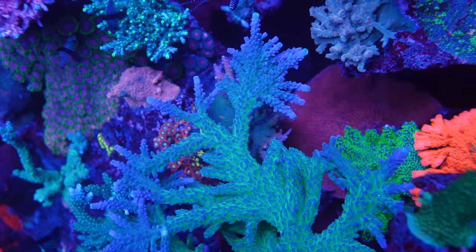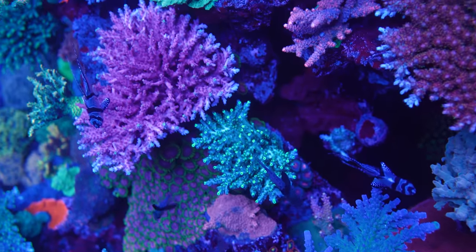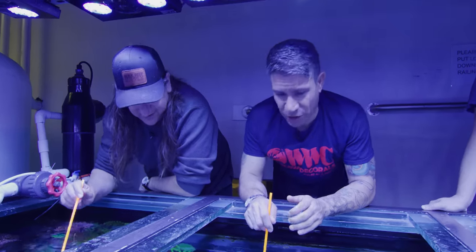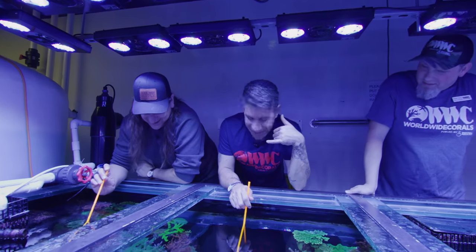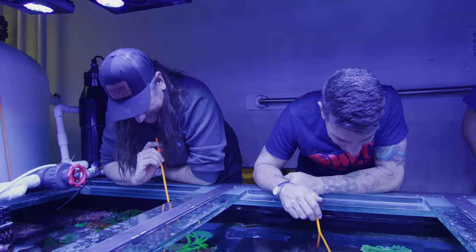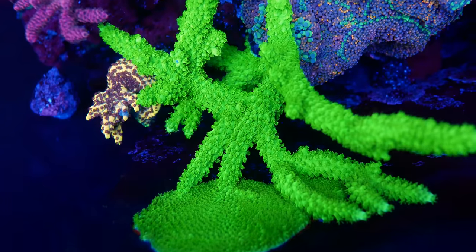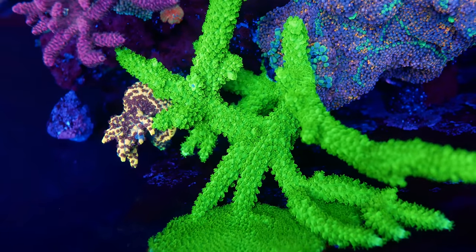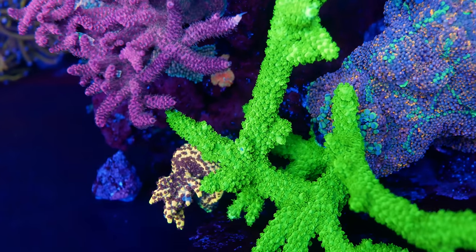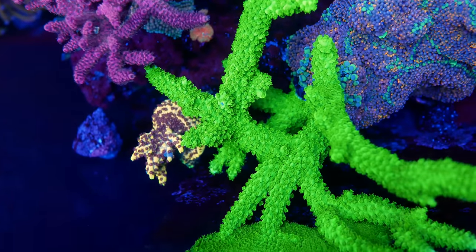Yellow tips here, blue kind of body to it — base is a pastel blue. That's WWC Lemon Fizz. And this one right here — it looks just like a green stag, but it's a different one. If you see over there in the front, we have the old school one. Sean, is it safe to say that's the Aussie Sliver? Yes.